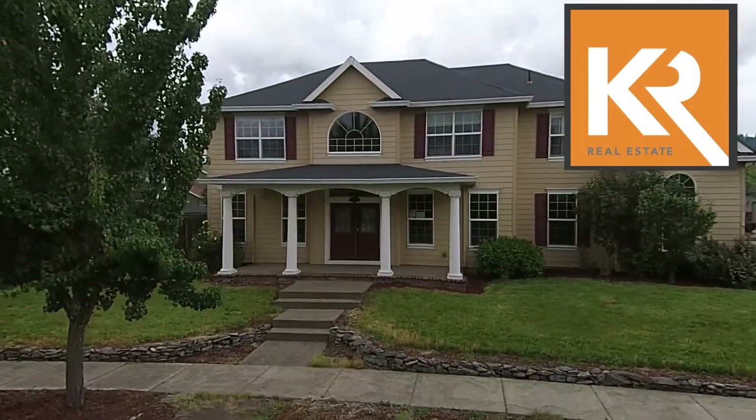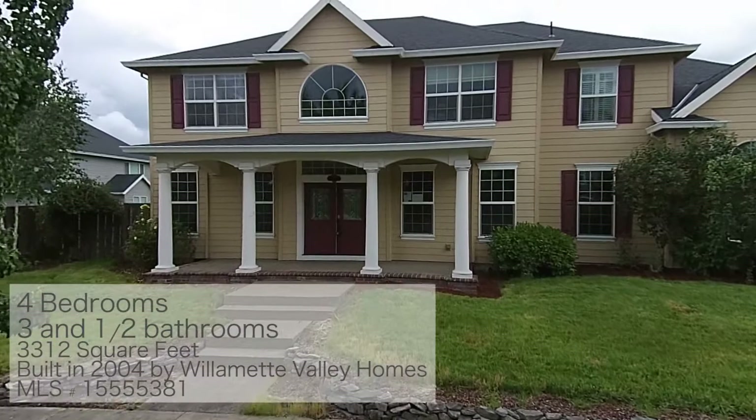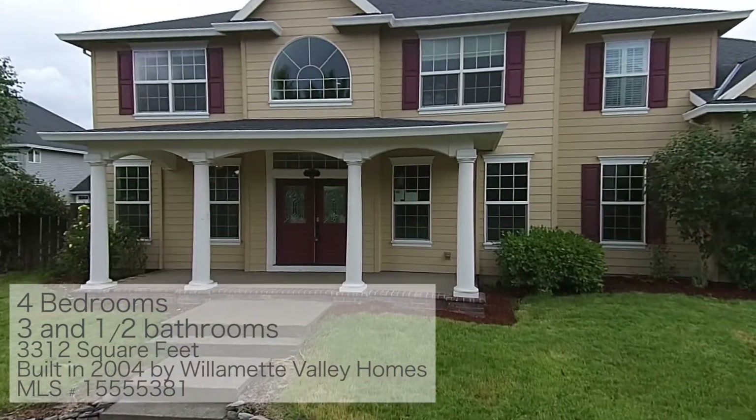This custom home built in 2004 by Willamette Valley Homes has four bedrooms, three and a half baths, and is 3,312 square feet.